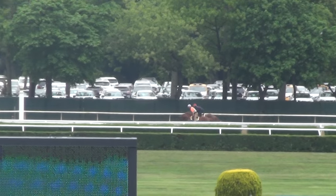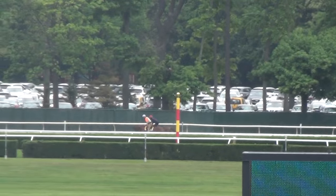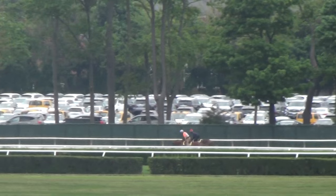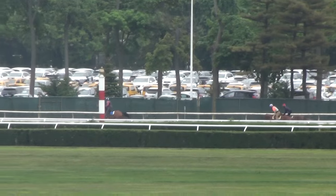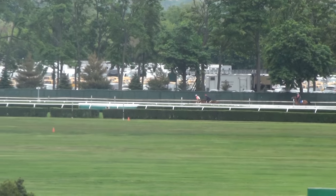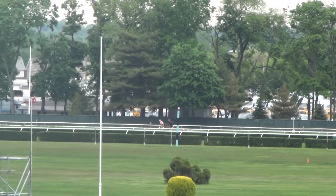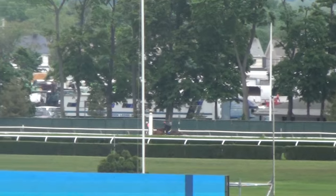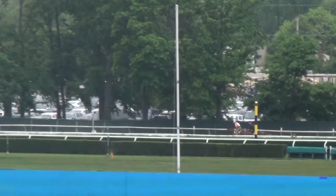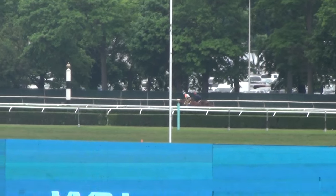Good morning from Belmont Park. We are picking up here with both Bound to be King and Baseline, currently galloping down the backside. A couple furlongs behind them is Archer the Diver, also in company. Got some impending rain the next few days here at Belmont, so Tom wanted to go ahead and give them a little gallop out down the lane this morning.